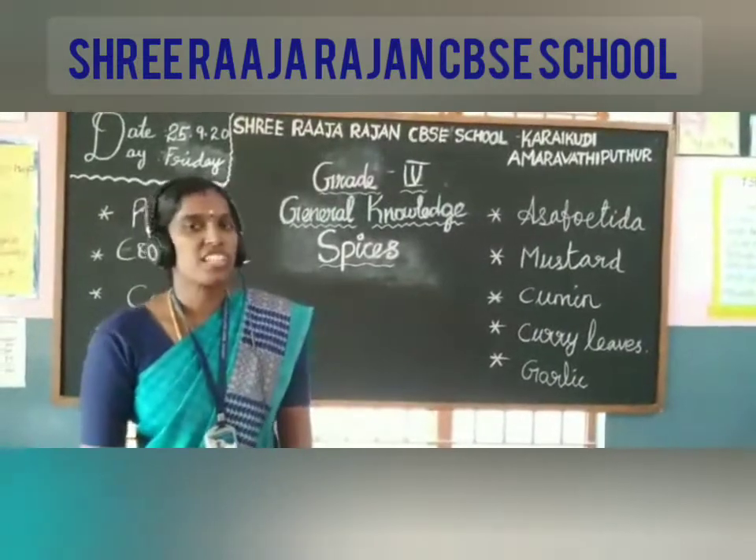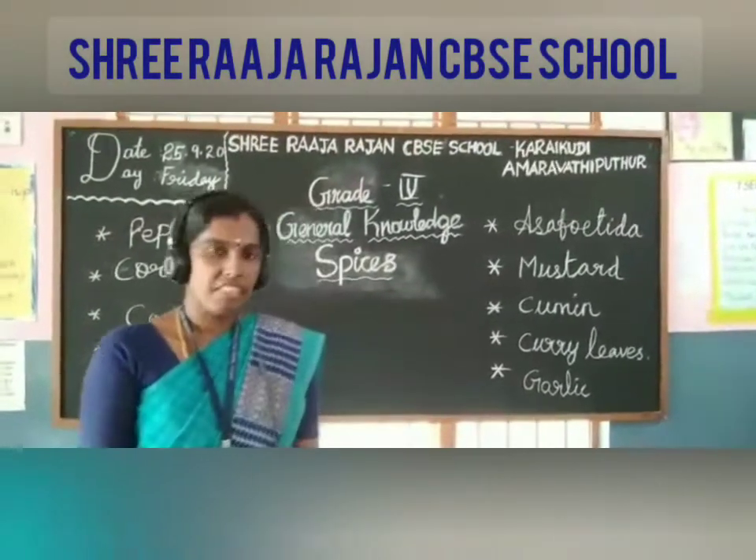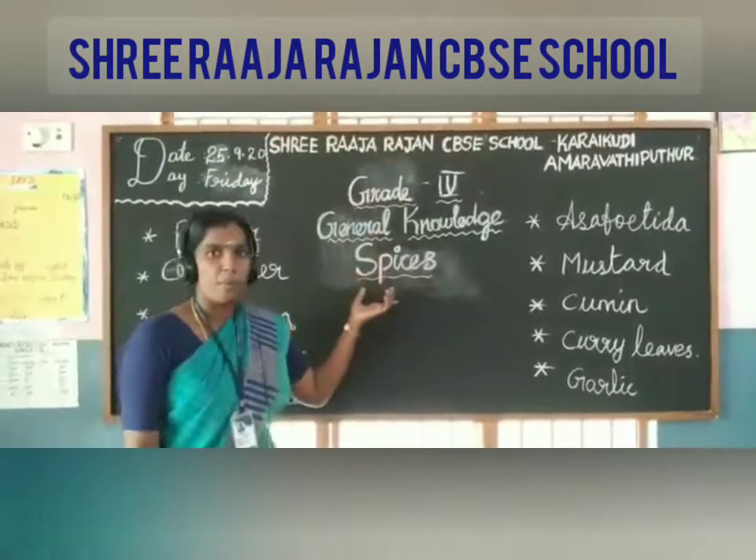Good morning children. Welcome to Shri Rajarajan's EPSC School. I am your GK teacher, Mrs. Vadita. Children, today we are going to learn about various spices.